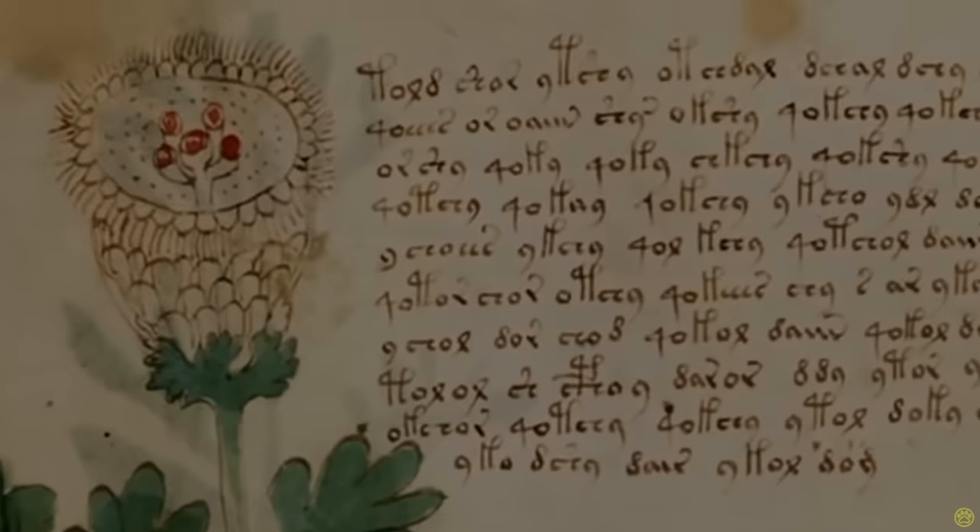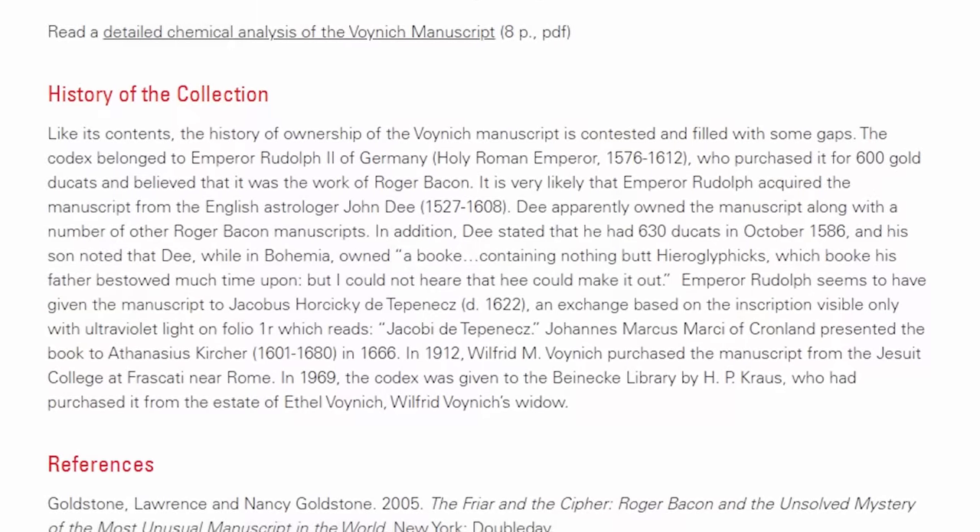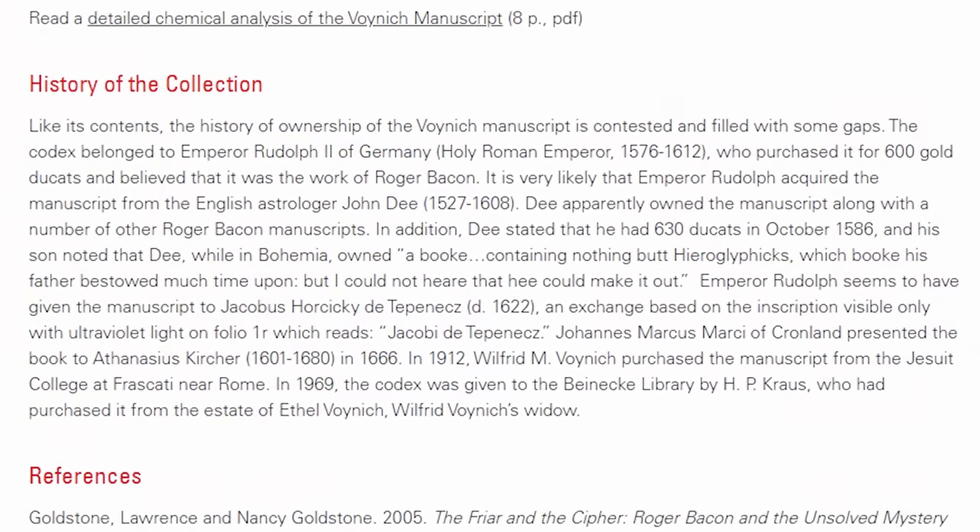Many different people have looked at this book over the years — people you would think would have a pretty good shot at deciphering it — but no one has really deciphered it in any definitive way. Theories about what this book is range from it being some sort of herbal or medicinal guide, to a feminine hygiene guide, or something along those lines. Some people speculate it's actually an elaborate hoax — that the text doesn't actually mean anything and someone created it to sell for a lot of money. This book has a complex history of people it's exchanged hands from, held by book collectors and royalty. The reason it's widely known as the Voynich Manuscript is because a Polish book collector named Voynich held it for quite a while and drummed up a lot of attention trying to get people to decipher it, though he was never really successful.